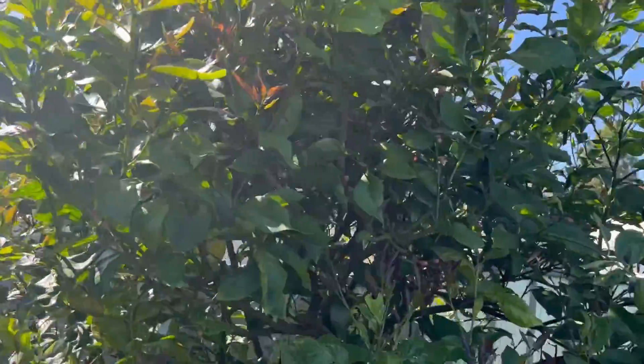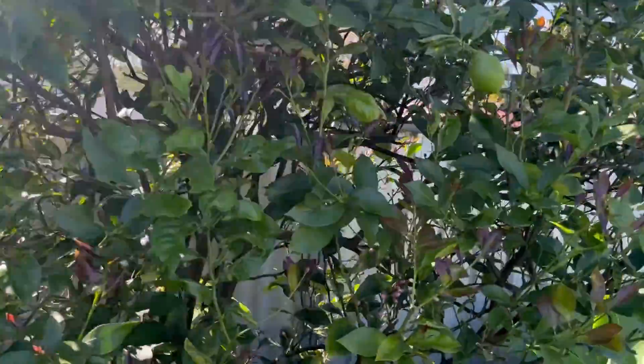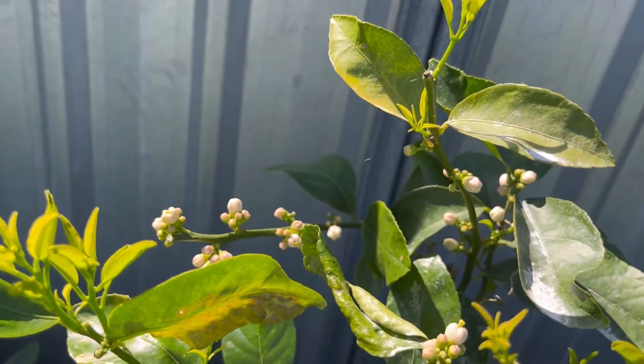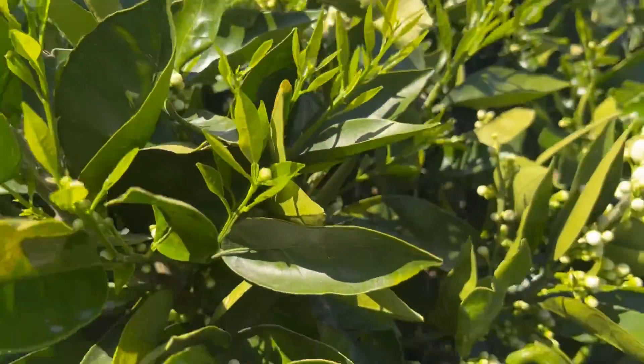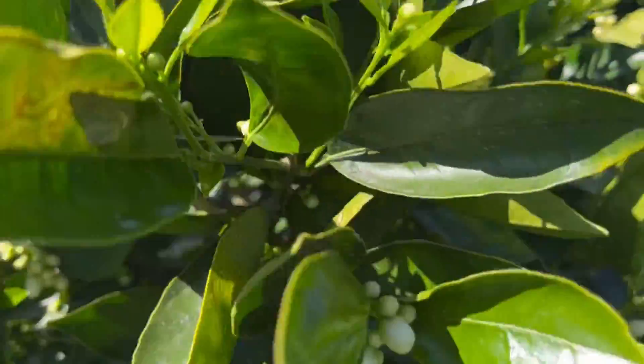I need to prune my lemon tree a bit, it's looking a bit ragged. I've got my poor little lime tree — it does make limes for me and I notice it's got some flowers on it. Same with my orange tree — this does really well, it's just a mini one but it just gives us enough oranges. Lots of flowers on it too.